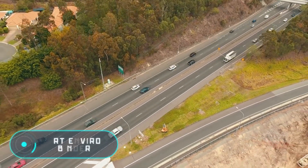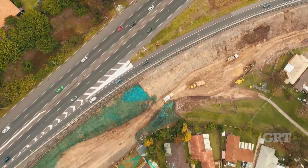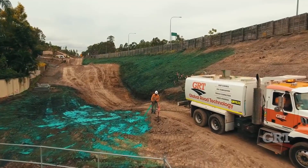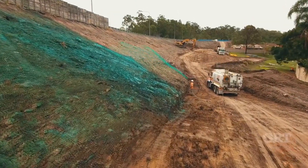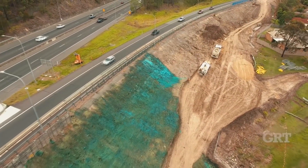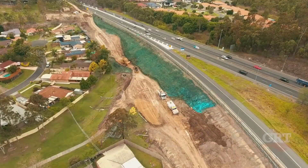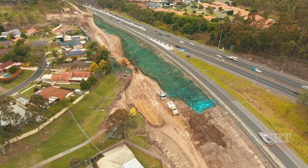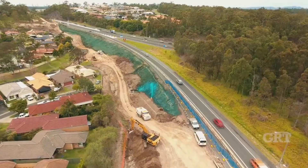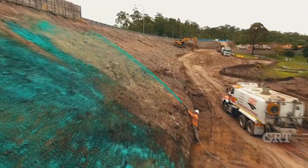GRT Enviro Binder is a unique product for preventing erosion. Penetrating into layers of loose granular soil, it adheres to it, forming a strong waterproof surface after drying. It is used in places where soil erosion is unacceptable and applied with special equipment or by manual spray. The substance is eco-friendly, non-toxic, and doesn't interfere with plant growth. One application lasts six months, but in some situations the substance works for up to 24 months.